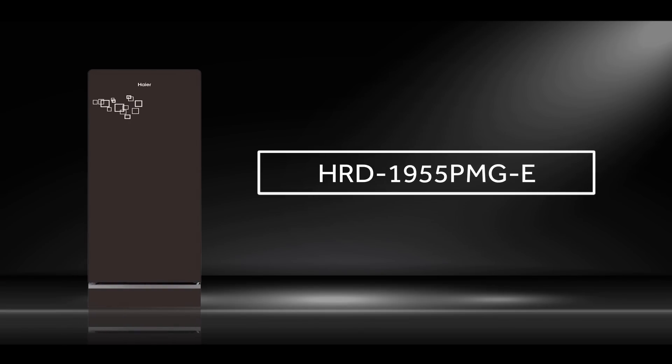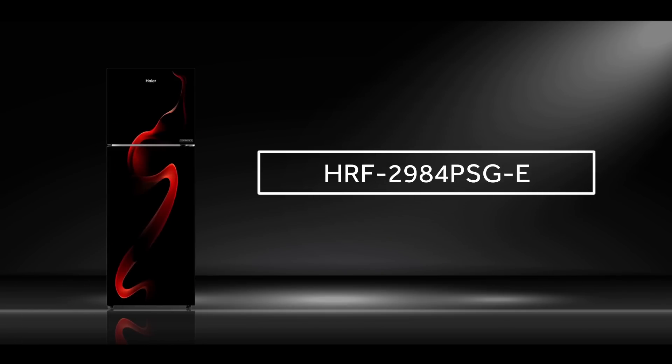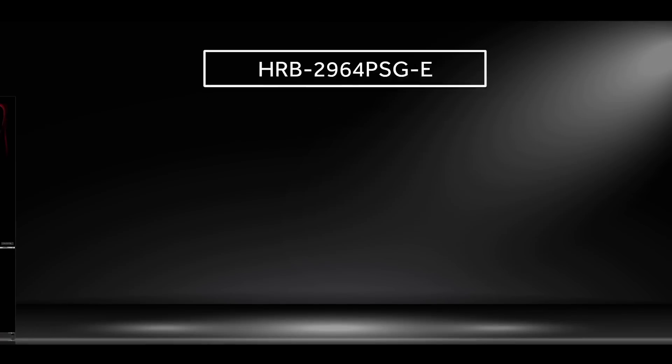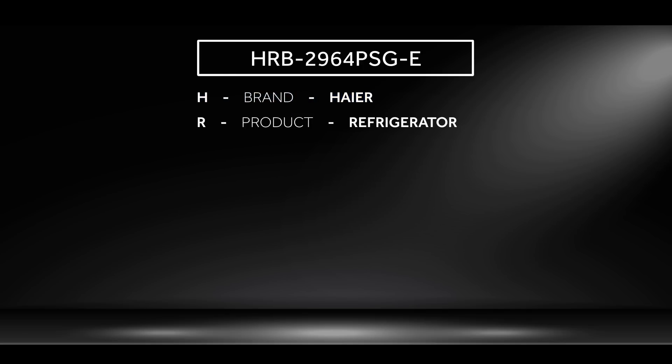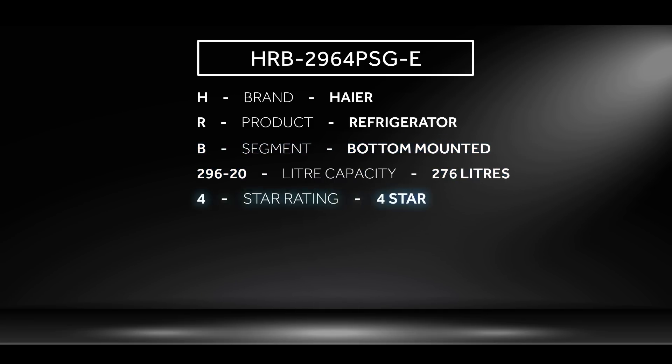Haier defines the nomenclature of its models so that it is very easy to understand and recognize the model type with the model number. For example, if the model number is HRB-2964PSG-E, then H stands for Haier, R for refrigerator, B for bottom-mounted, and 296 denotes the liter capacity, 4 denotes four-star rating.